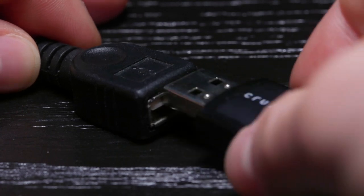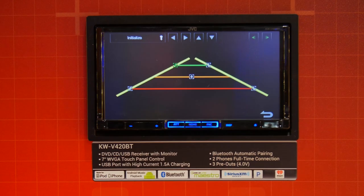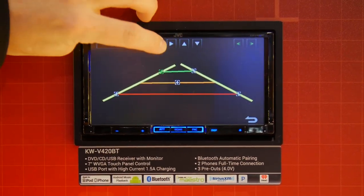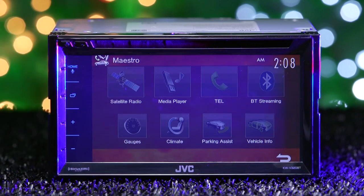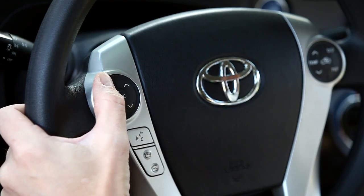The rear USB port not only supports audio formats, but also video formats with a USB drive. Add a backup camera and adjust the assisted parking grid guidelines. Install the iDatalink Maestro to retain factory controls, including voice control, and view new settings like gauges, climate control, and tire pressure. The Chameleon is also steering wheel control ready.